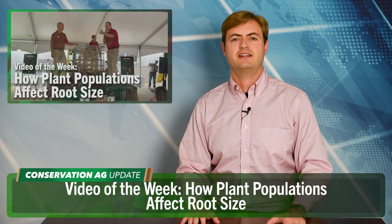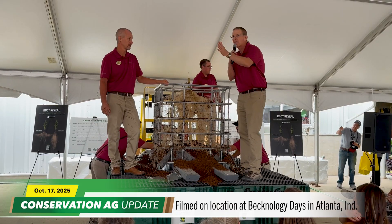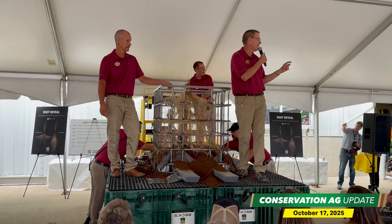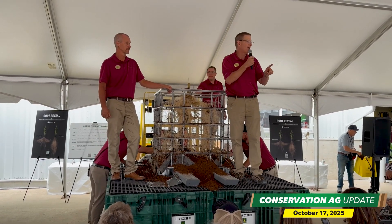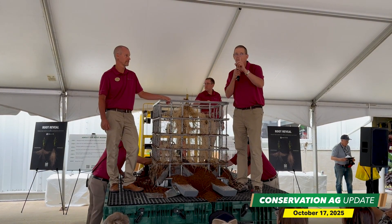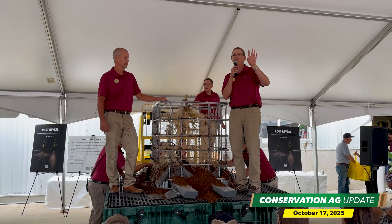Wrapping things up with our video of the week, this one comes from Becknology Days in Atlanta, Indiana. During a root reveal, Beck's agronomists revealed key insights about the impact higher plant populations have on roots. For every 1,000 plants we increase planting population, individual root size decreases 2.5%. Planting populations have been increasing about 400 plants per year for the last 20 years — meaning individual plant root size has been decreasing 1% per year, or 20% smaller roots over 20 years.